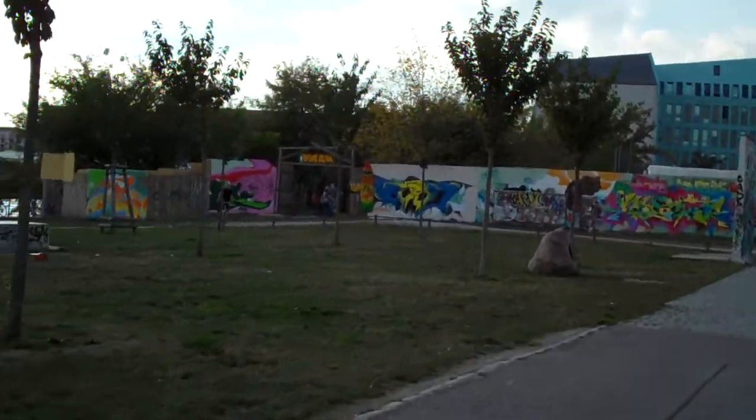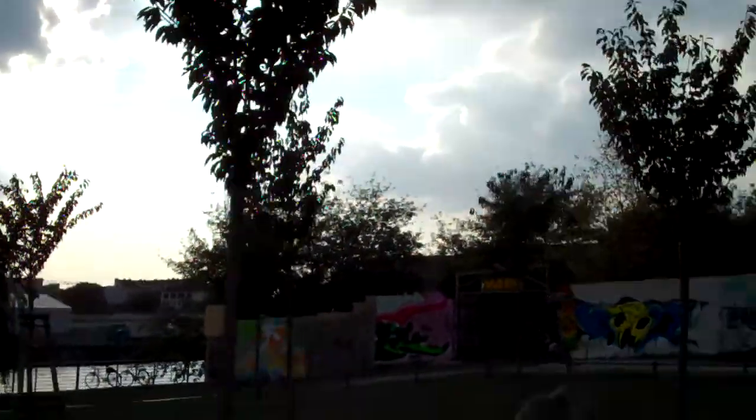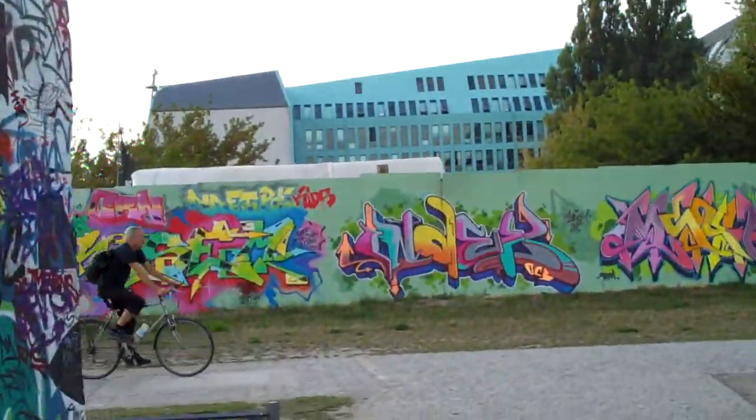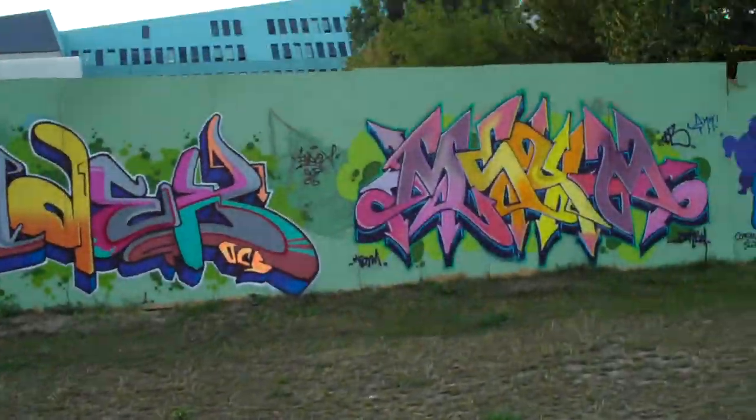Whoa, more glass. Berlin is a neat little city, but it does have its junky areas, as you can clearly see right here. All right, we'll go on the outside of the Berlin Wall now.